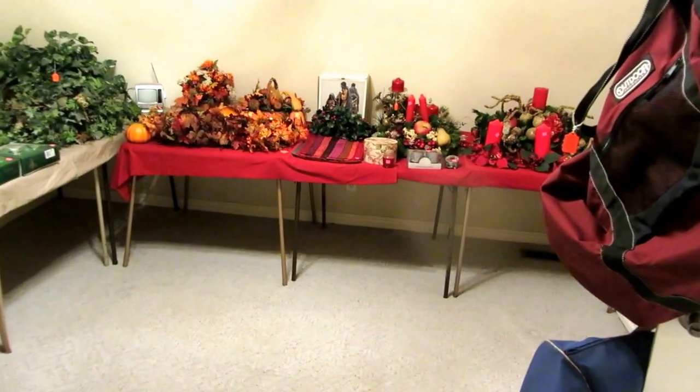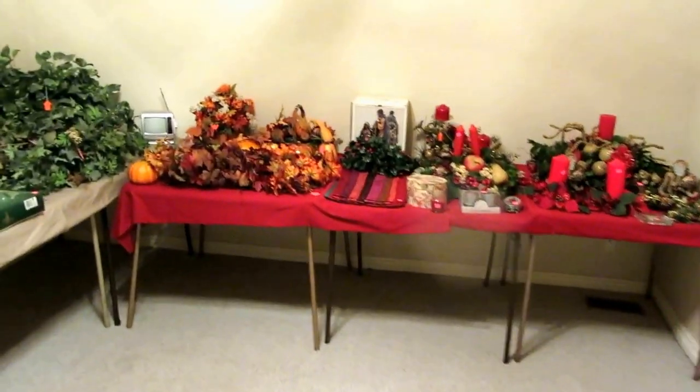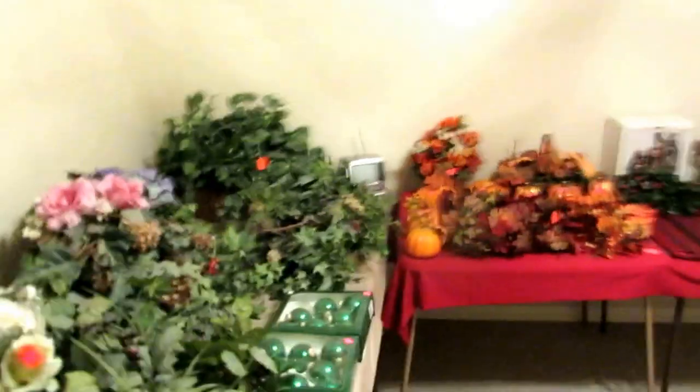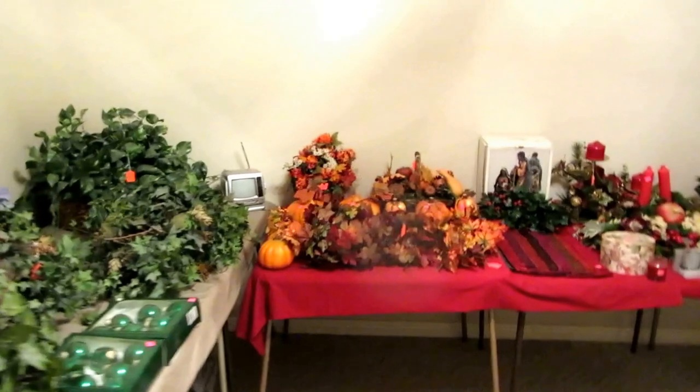Welcome to our estate sale preview this week. We're in the prestigious Cobblestone Neighborhood, which is a gated little area. The house we're doing is actually in a gated area within a gated area, which is kind of confusing, but it's a wonderful, huge, beautiful house.